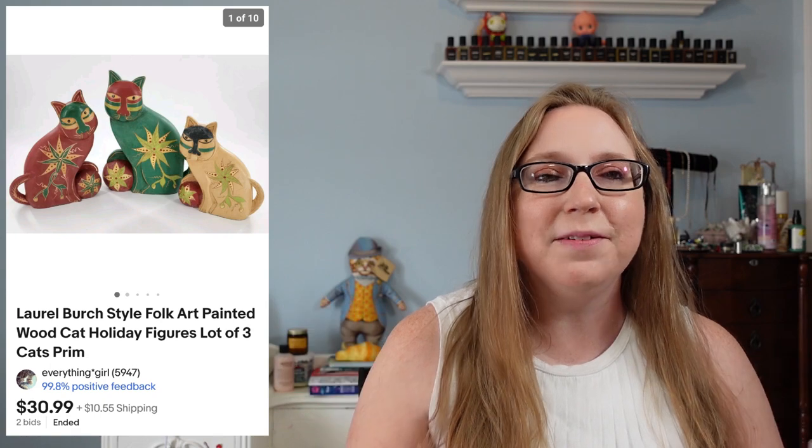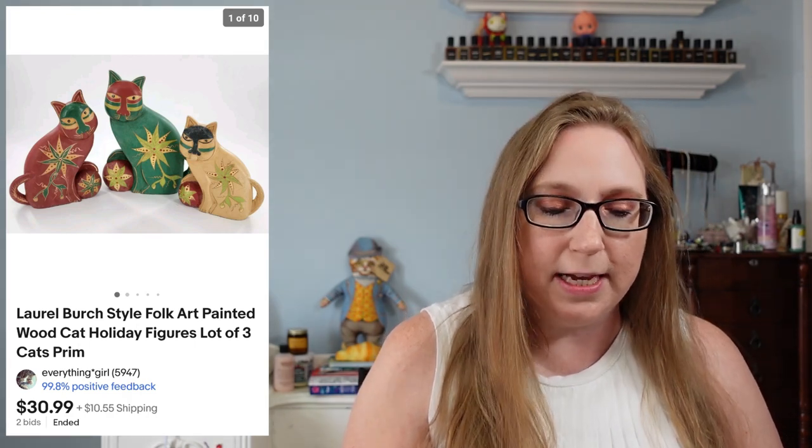I'd say I paid about a dollar or two dollars for that. Next item was a set of three wooden cats. These were not marked Laurel Burch but they definitely had that Laurel Burch style look to them. I sold them as a set — that's how I found them at a yard sale. Those sold for $30.99 and I feel like I paid five dollars for the set.